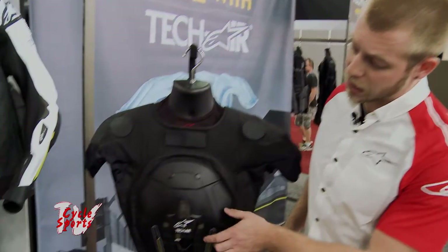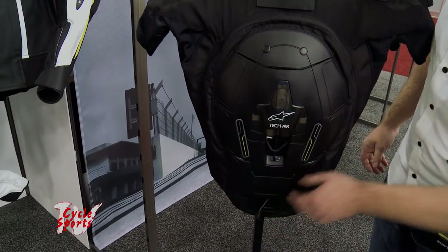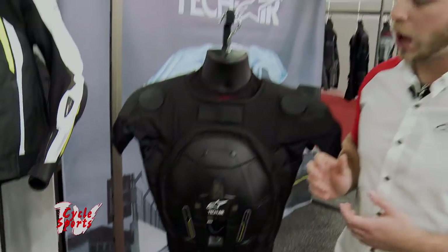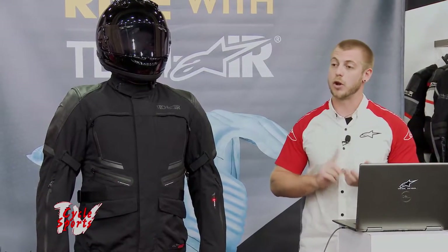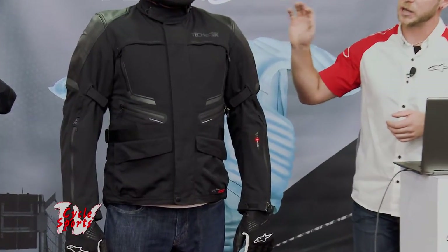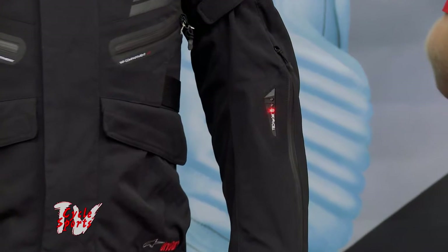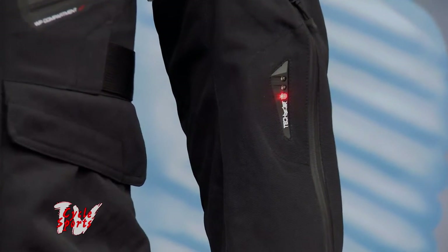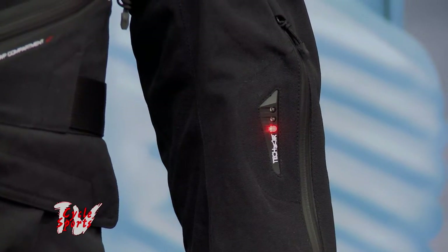The system is powered by a lithium ion battery housed in the ACU, with a charging cord at the very bottom. A full charge gives you about 25 hours of active riding — active meaning it's looking for a crash. There are no sensors on the motorcycle, no tethers of any kind — 100% independent system — with over 700 crashes in track and lab testing, with no false deployments and no crashes where the system failed to deploy within its active parameters.